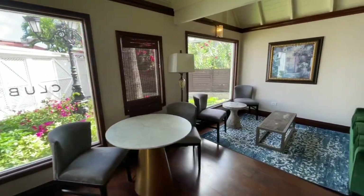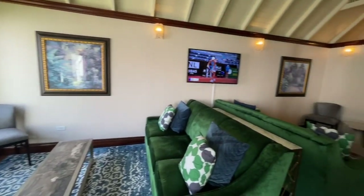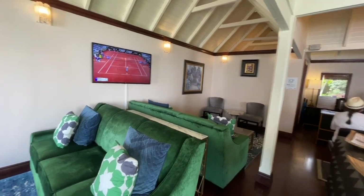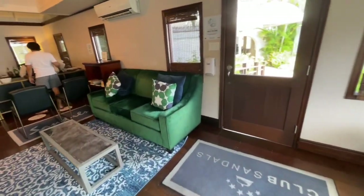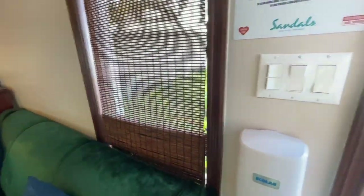This is the Club Sandals Lounge. If you are staying in a club level room, you do have access to the lounge where you can come and sit, watch TV. You can come in here and make your dining reservations and any activity reservations. There are quite a few people in here, so I'll try not to get them in my video.